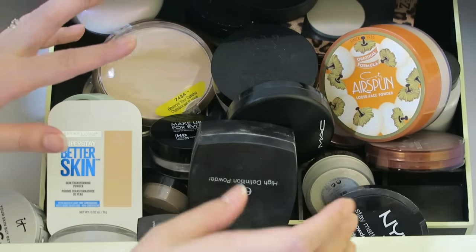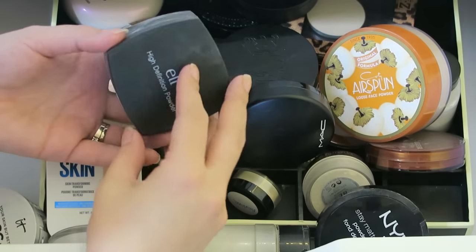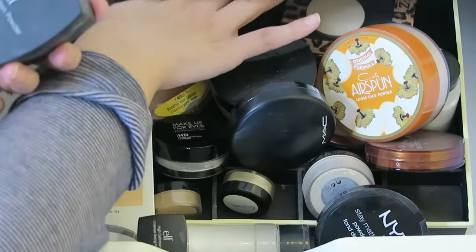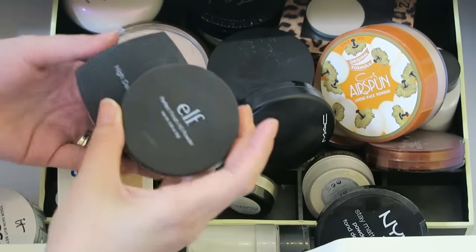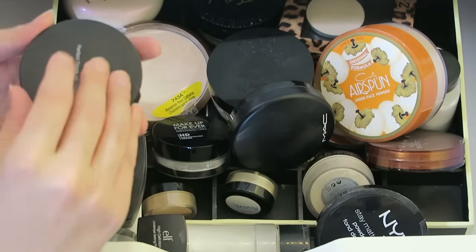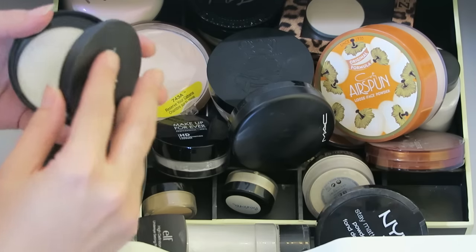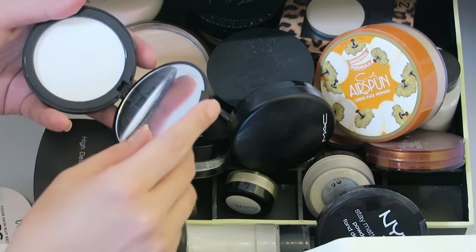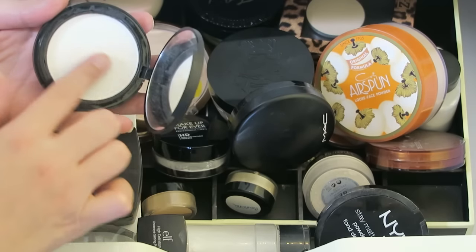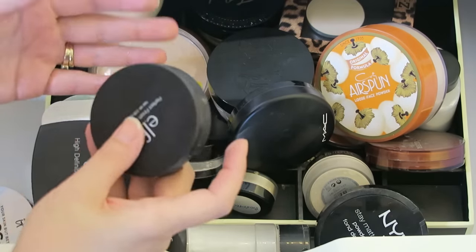Let's start out with a few I know for sure I'm going to be keeping. This is the e.l.f. High Definition Powder - the loose version - and here's my pressed version. This is my holy grail powder for oily skin. The pressed one is called Perfect Finish HD Powder, this one's just called High Definition Powder. I think they're about the same product. I love this - this is actually my second one. So good. This is staying for sure.